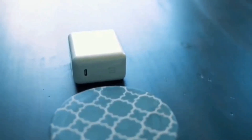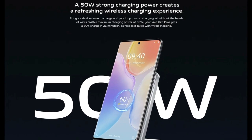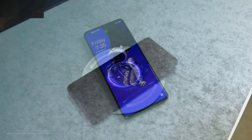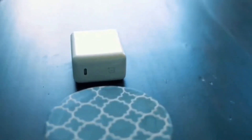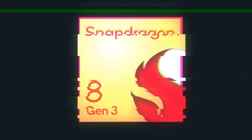The difference in charging speeds wasn't significant. Additionally, anticipate the OnePlus 12 to support rapid 50W wireless charging, though you'll likely need OnePlus's own wireless charger for this feature. Hopefully OnePlus will continue to include a speedy wall adapter in the OnePlus 12's packaging.